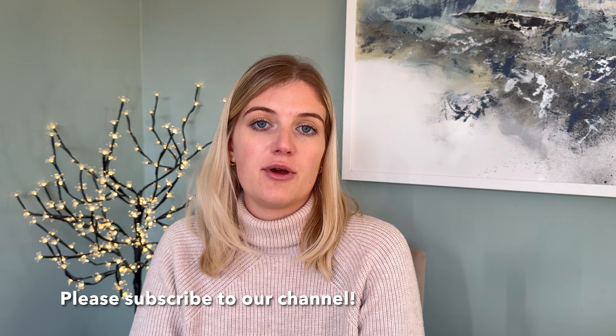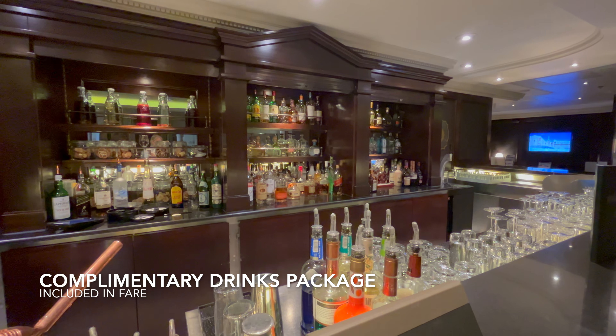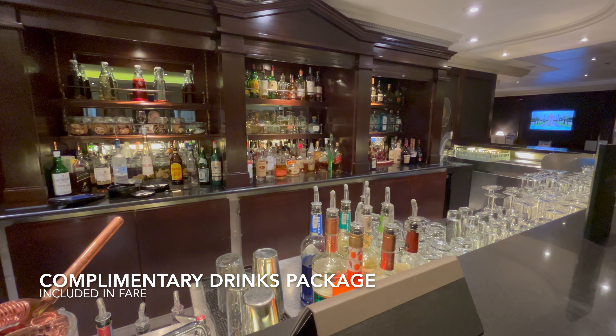Welcome to this video on what you need to know before you sail with Azamara Cruises. This video will tell you about the things I found most useful to know before and after I was on my cruise with Azamara, and I'll start off with the simple stuff of what's included in your fare.